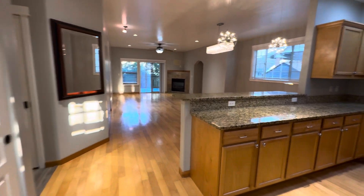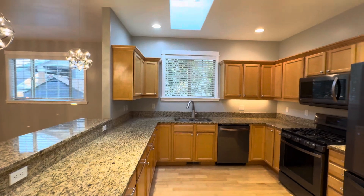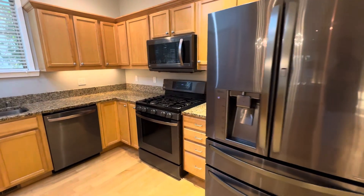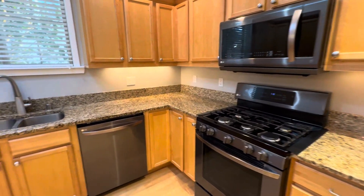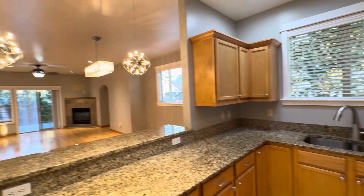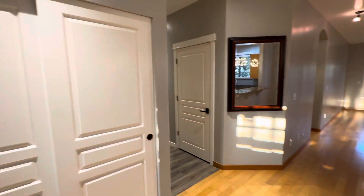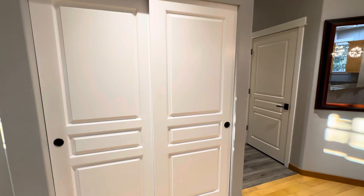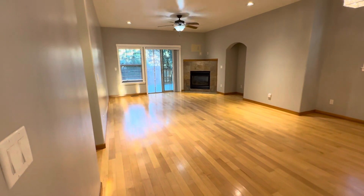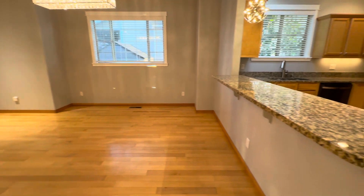Maple wood floors, granite countertops, skylight in the kitchen, updated appliances, under cabinet lighting, updated LED lights. A pantry behind me here. Large living room and dining room area, and an eating bar at the kitchen.